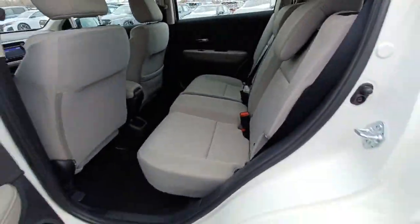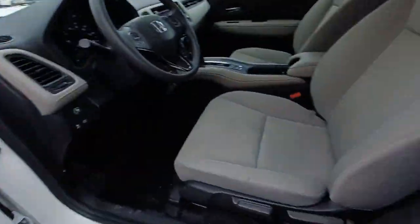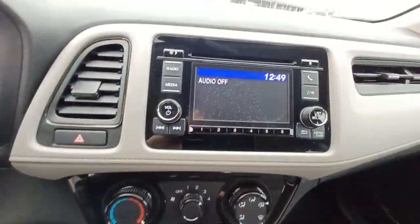And impressive fuel efficiency, all wrapped up in fresh, bold style. Kick your worries to the curb — this Honda HRV is all about making your life easy and comfortable. Take it out for a drive today.